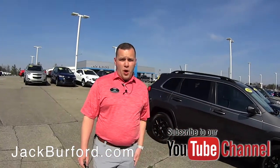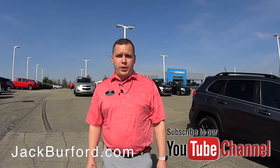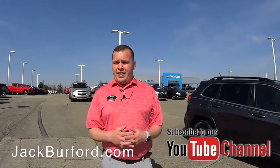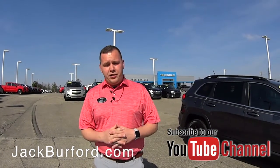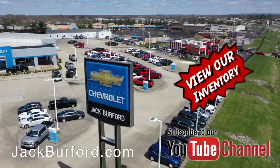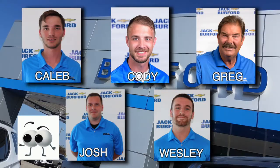We've got some great inventory here on the used car lot. If you want to know more about what we have, visit us online at jackburford.com. Don't forget to subscribe to our YouTube channel for the latest content. You can also visit us right here at 819 Eastern Bypass in Richmond, Kentucky. Shop 24/7, 365 at jackburford.com, and be sure to ask for one of our great product specialists.